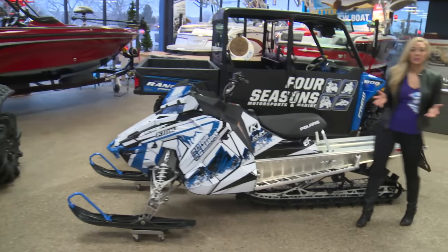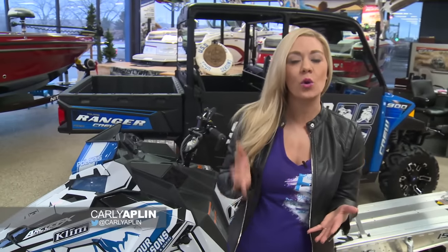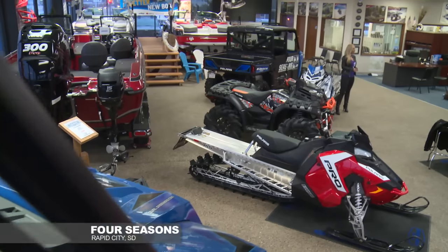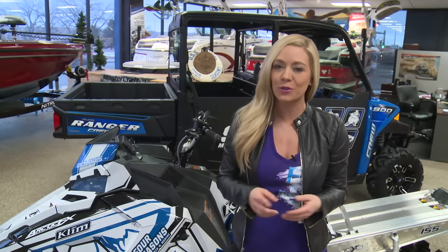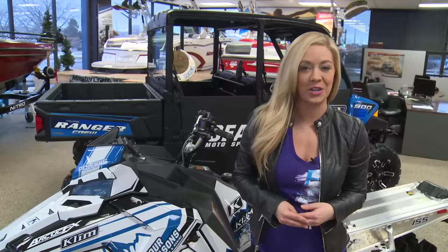Hey sled fans, welcome to a whole new episode of Sledhead 24-7. I'm your guide Carly Applin, coming to you from Four Seasons Motorsports and Marine in Rapid City, South Dakota. Plenty of toys here for you all season long. We're going to talk to Four Seasons a little later in the show. But first, let's get this show started with the 2016 Polaris Sled Evaluation.